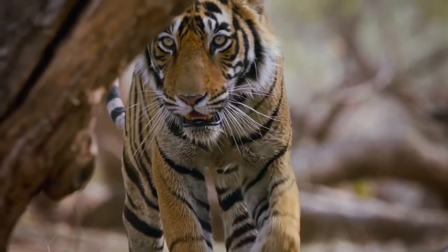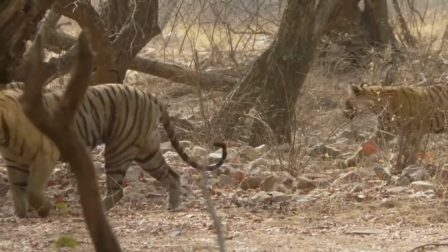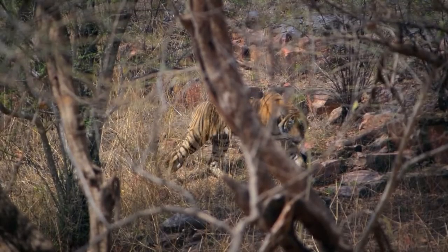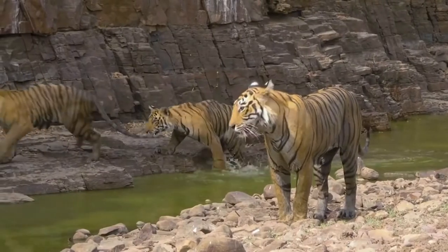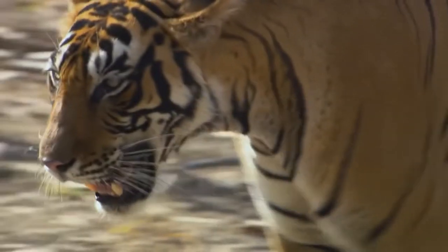With their unique striped orange fur and long striped tails, tigers are very recognizable. In the delta regions of India and Bangladesh resides the killer beasts of the east, the Bengal tigers, India's proclaimed national animal.